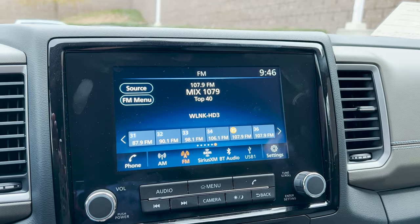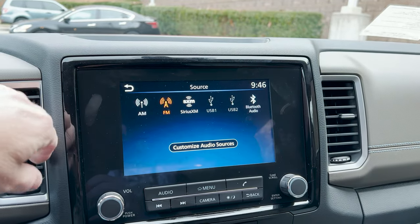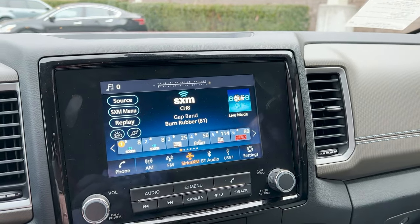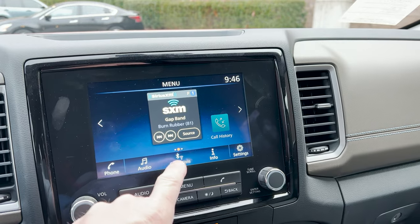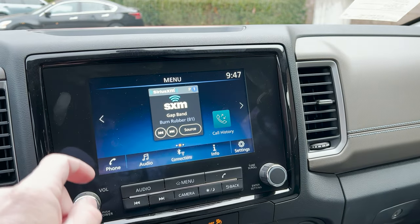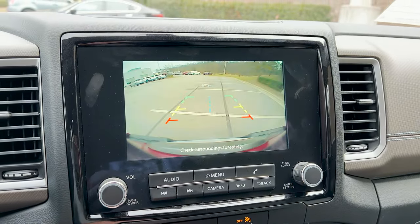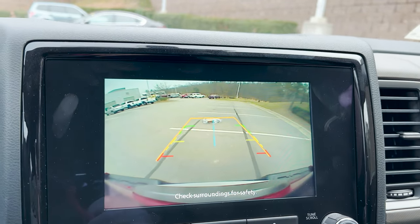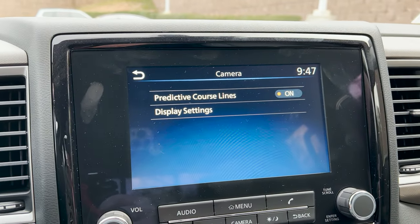Here's the eight-inch touchscreen. To me this is the cornerstone of the interior because it's crystal clear and easy to understand. It's touchscreen. We can go to our menu, do connections, do phone, and then the camera — let's put this in reverse. The backup camera picture is really clear, very impressive, and it's got your lines showing where you're safe to keep going back, where you should be cautious, and where you should stop.